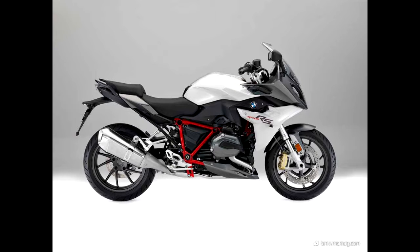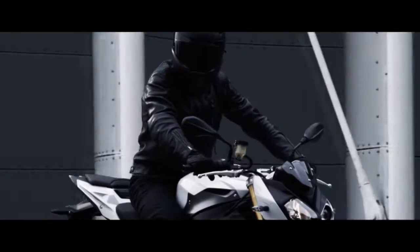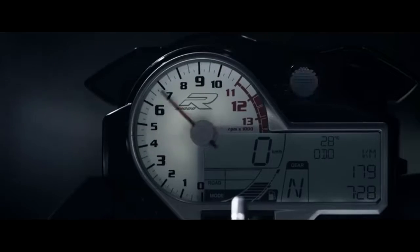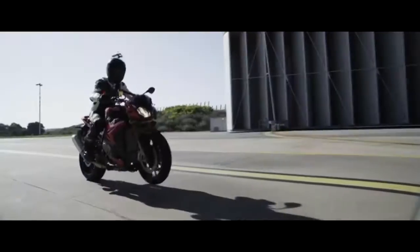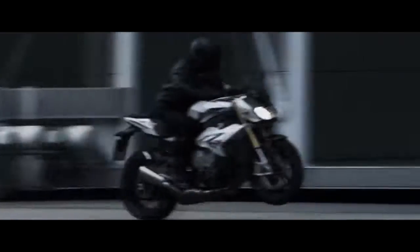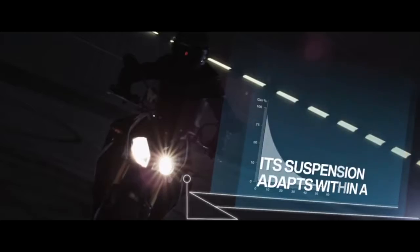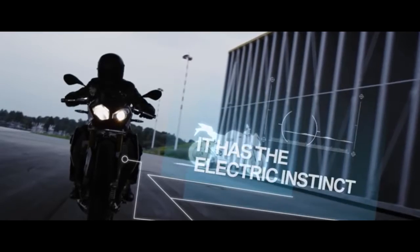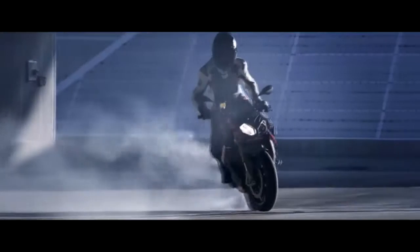And in the naked segment, we have the S1000R, which is more practical for daily use than the S1000RR. The same inline-4 is tuned in such a way that it churns out 165hp and 114Nm of torque. It comes in three variants: the standard at 16.9 lakhs, the sport at 17.9 lakhs, and the pro at 18.9 lakhs. These machines look amazing in naked form and the pro version is the best form of S1000R.